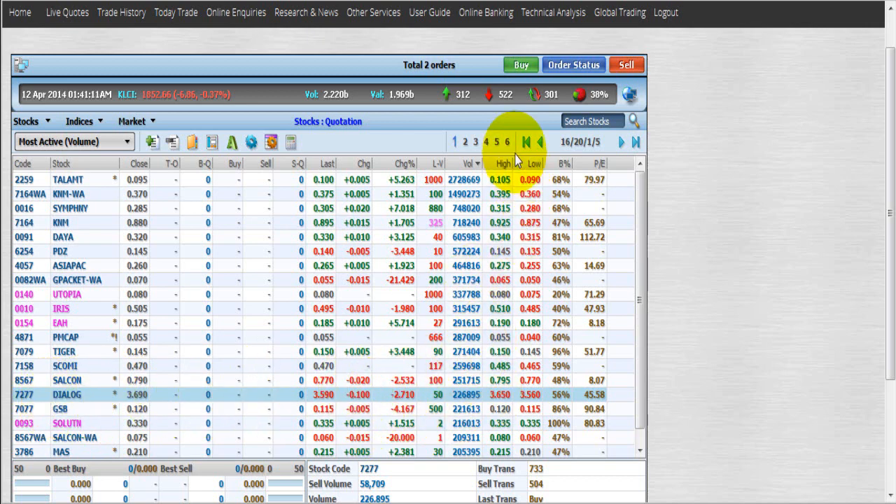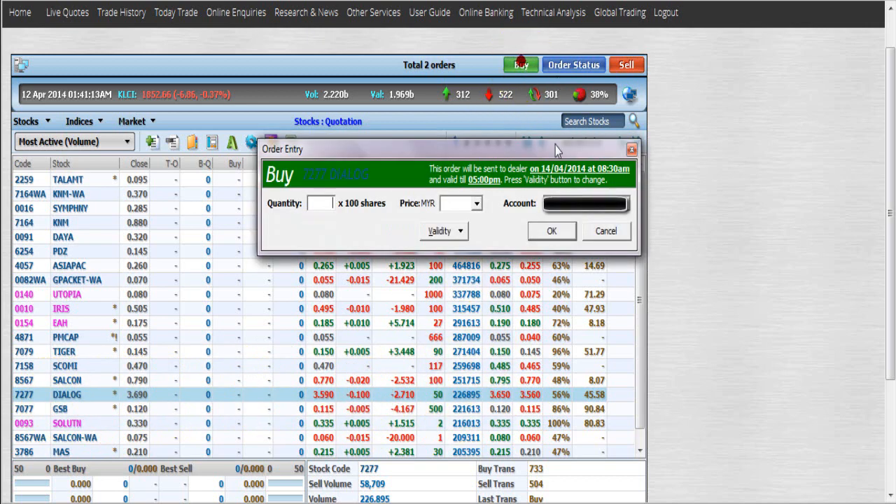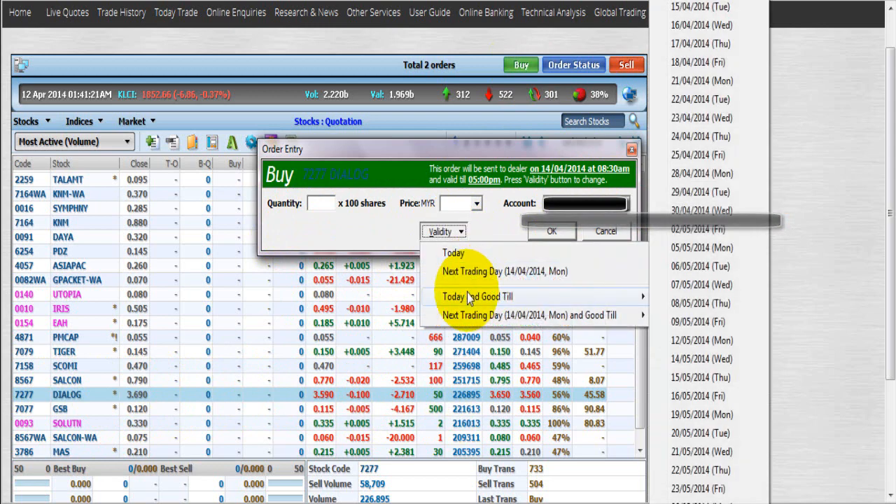I'll just click on Buy. Before I key in any details, you can see the validity option here. Today is Saturday and it is not a trading day, so we are going to select the second option which is 'Next Trading Day' — the 14th, after Monday. And then there's this feature called 'Good Till Date,' where I can set up to the 27th of May, Tuesday.